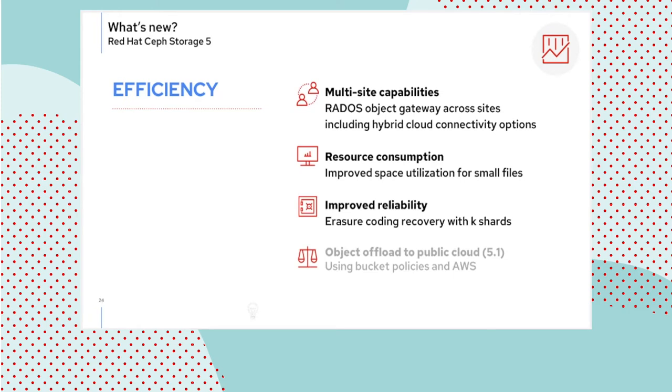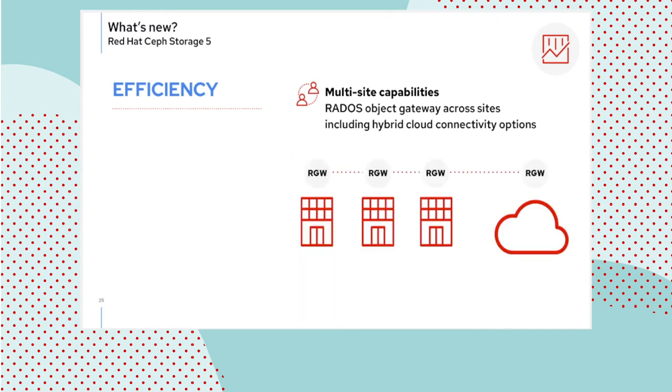Efficiency spans different areas. Resource consumption improvements include better use of space when storing small files, and reliability improvements when performing recovery for EC storage pools. A significant effort has gone into improving RGW multi-site capabilities — not a new feature, but work in making it more efficient for very large clusters. We have a significant customer with a cluster approaching 50 petabytes in size that wants to use RGW multi-site, so the scale and reliability work is targeted at making it resilient at this unprecedented level of scale.